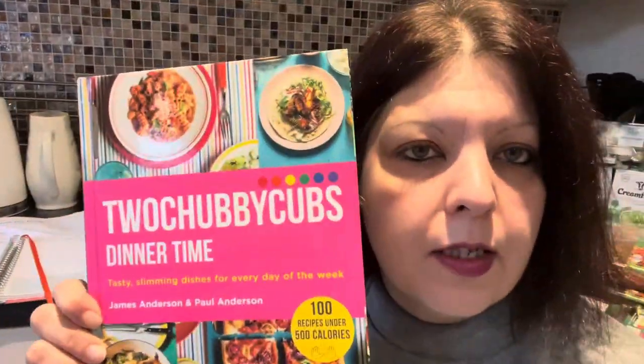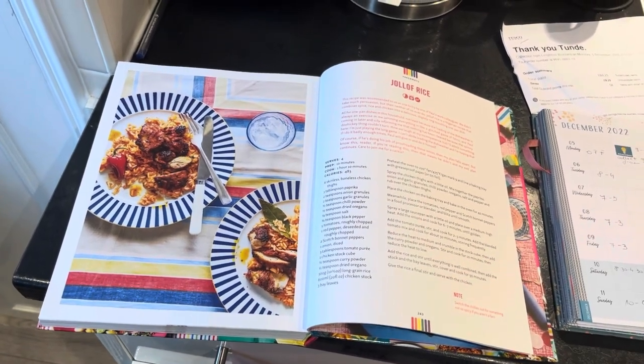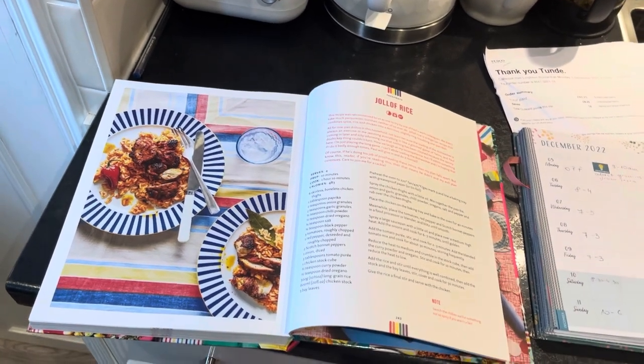Meal plan wise — I treated myself during the Black Friday sale with two Chubby Cubs cookbooks: Dinner Time and First Time Feeling. I bought both for less than £15, which was an amazing deal. My next week's meal plan is based mostly on the Dinner Time book. So for Monday we're having jollof rice — it's on page 243. I'm really looking forward to this recipe because my husband is Nigerian and jollof rice is a Nigerian dish, so I'm very curious what he'll think about it.